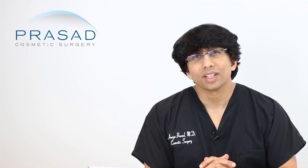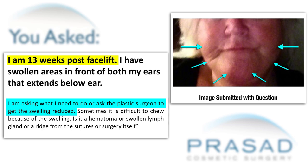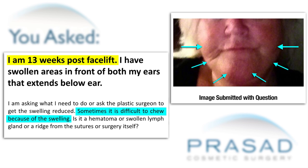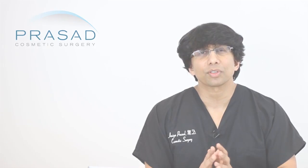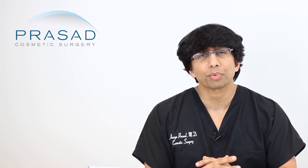Thank you for your question. You're about 13 weeks after your facelift surgery and you just completed a course of the Medrol dose pack, which is an anti-inflammatory steroid, to reduce some swelling. You are concerned about the persistence of swelling, difficulty with chewing, and the roundness of your face after surgery. I can certainly give you some guidance as to how we address issues such as yours in our practice.